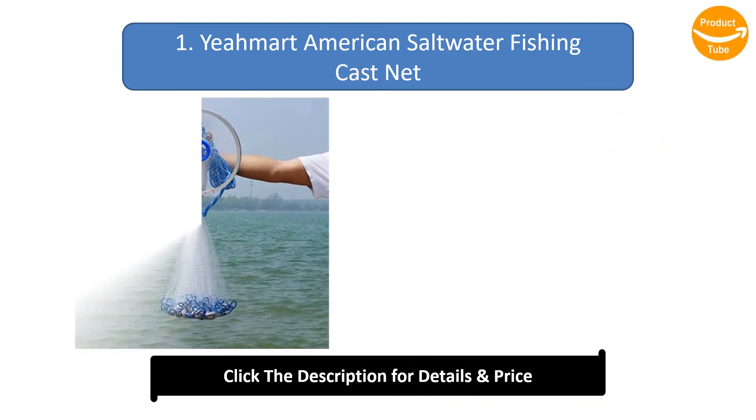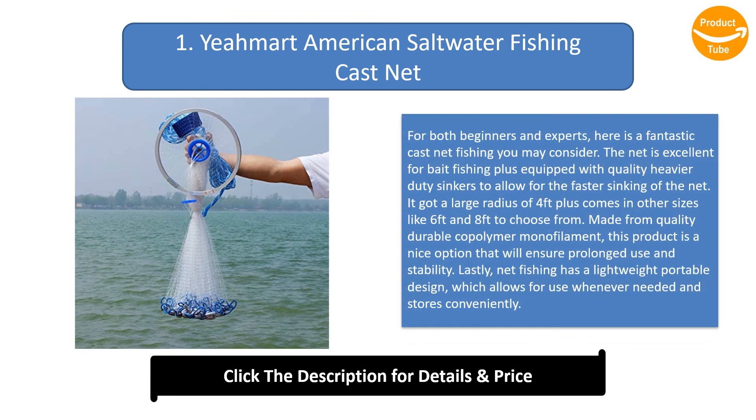Number 1: Yam Art American Saltwater Fishing Cast Net. For both beginners and experts, this cast net is excellent for bait fishing and is equipped with quality heavy duty sinkers for faster sinking. It has a large radius of four feet, plus comes in six feet and eight feet sizes. Made from quality durable co-polymer monofilament, it ensures prolonged use and stability, and features a lightweight portable design for use whenever needed.